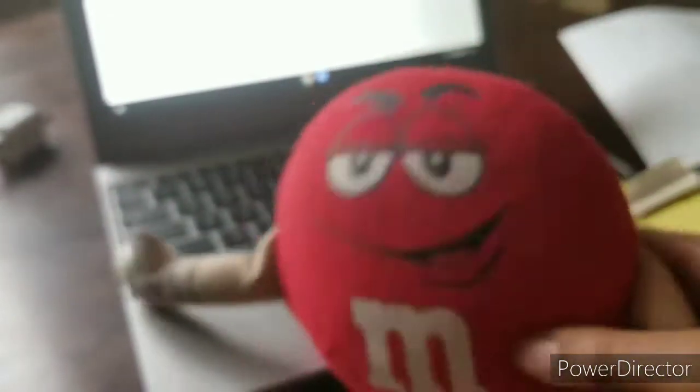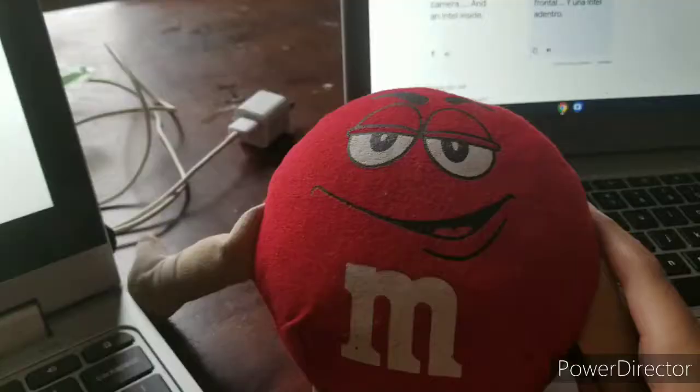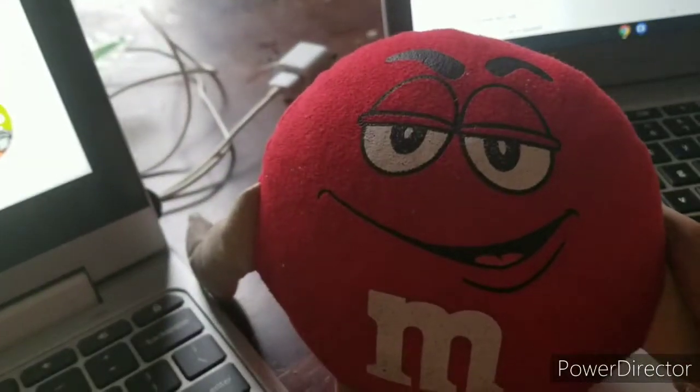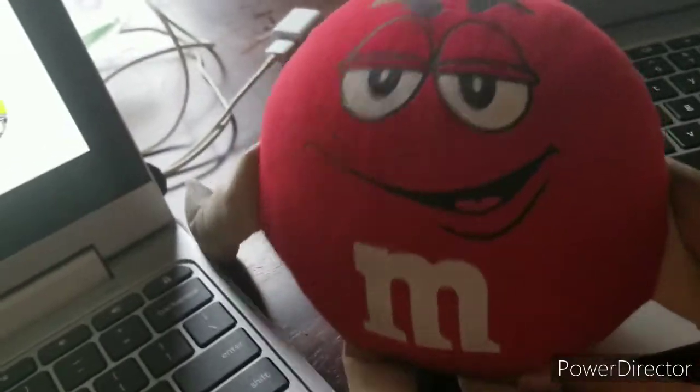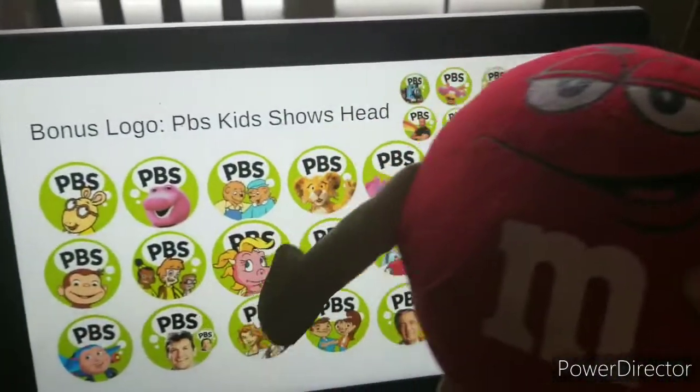Well, now it's time for Bonus Logo Time! The part of the show where we introduce logos of what's new. Here we have so many shows.